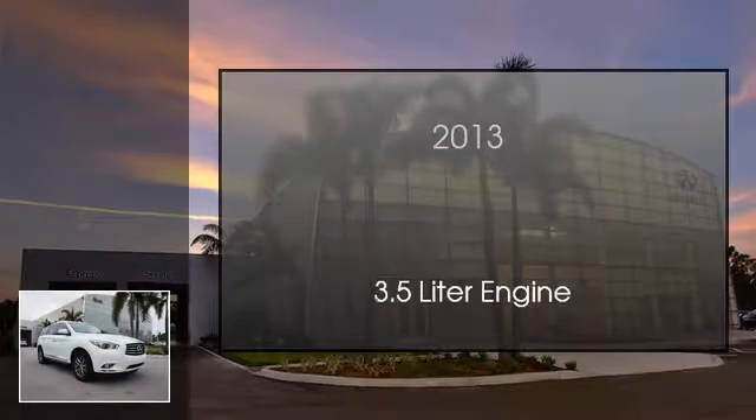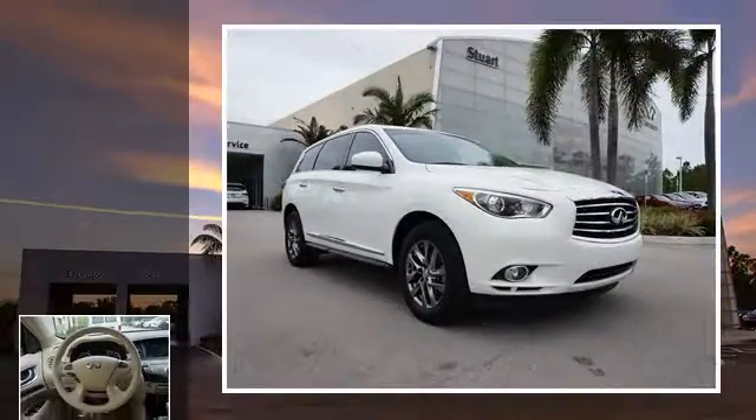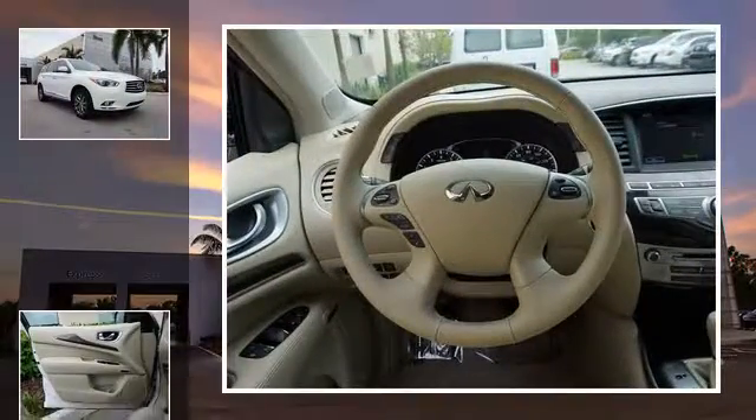This is a 2013 Infiniti JX35. This crossover has a continuously variable transmission and a 3.5 liter engine.